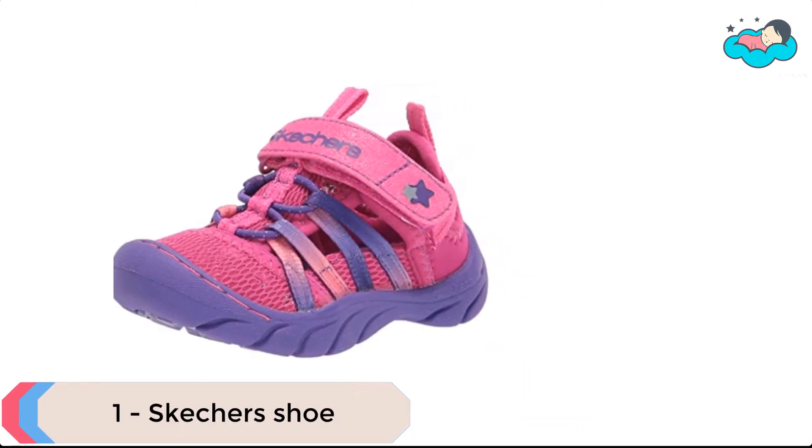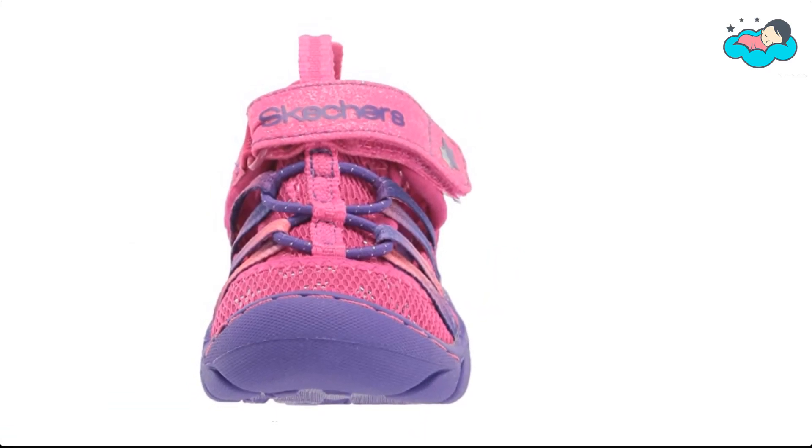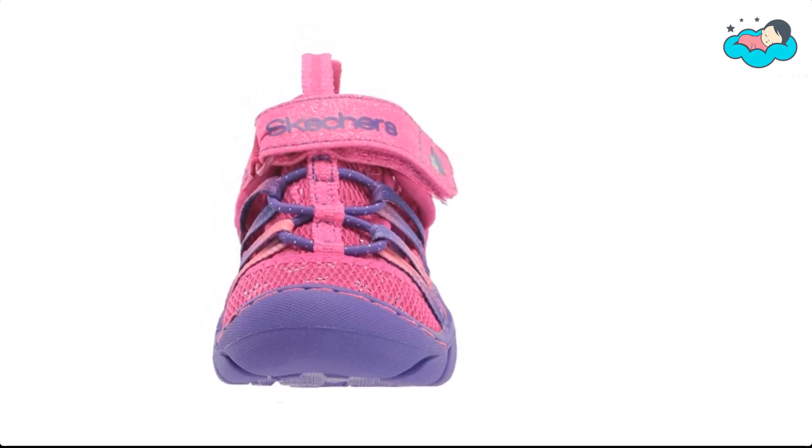At number 1, we have Skechers shoe. It is made of a durable rubber outsole and is 100% synthetic. The waterproof and lightweight man-made uppers are easy to clean.